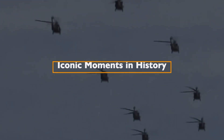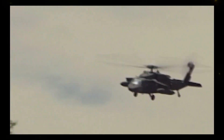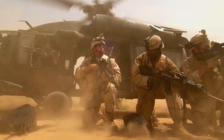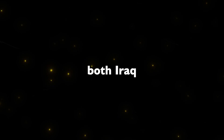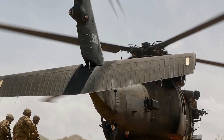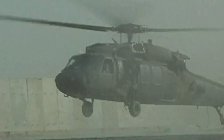Iconic Moments in History. The UH-60 Blackhawk has been at the center of some of the most iconic moments in modern military history. Its extensive combat history includes participation in the invasion of Grenada in 1983, the invasion of Panama in 1989, the Gulf War in 1991, and the humanitarian mission in Somalia in 1994, where it played a pivotal role in the famous Blackhawk Down incident. In the post-9/11 era, Blackhawks have been extensively used in both Iraq and Afghanistan, and in 2011 the world learned of their involvement in the raid to eliminate Osama bin Laden.